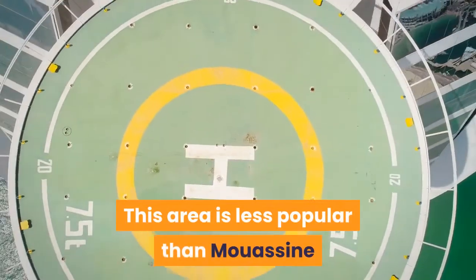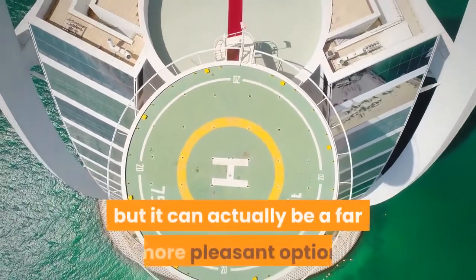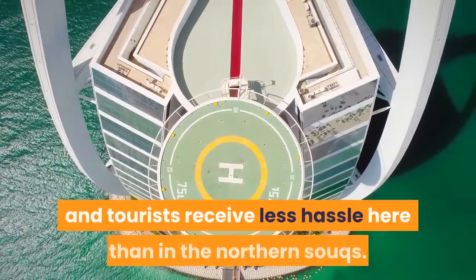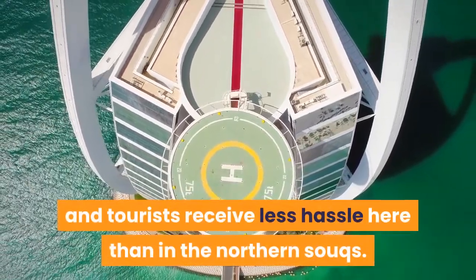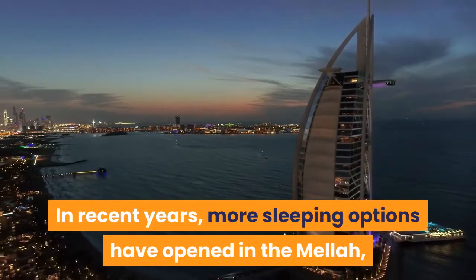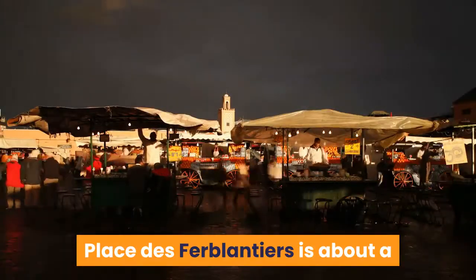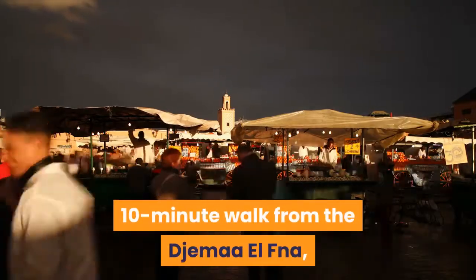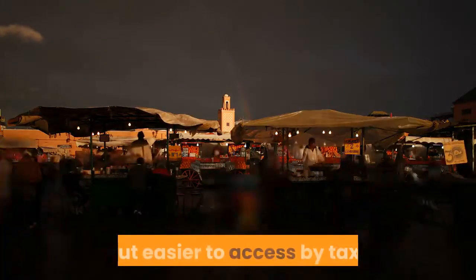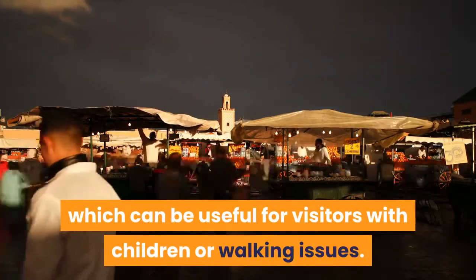This area is less popular than Mouassine and Jemaa el-Fnaa for accommodation, but it can actually be a far more pleasant option because it's a little quieter and tourists receive less hassle here than in the northern souks. In recent years, more sleeping options have opened in the Mellah, which has a more local vibe. Place des Ferblantiers is about a 10-minute walk from Jemaa el-Fnaa, a little further from the heart of the Medina but easier to access by taxi, which can be useful for visitors with children or walking issues.